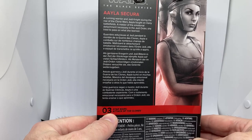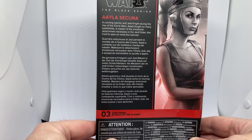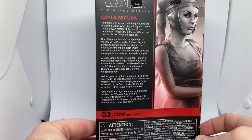So yeah, number three from Attack of the Clones. It says Aayla Secura — a cunning warrior and Jedi Knight. During the rise of the Clone Wars, Aayla fought on many battlefields. A master of the emotional detachment necessary in the Jedi Order, she tries to pass on what she learned.